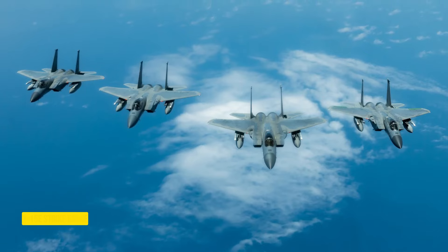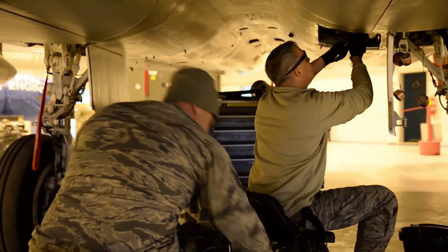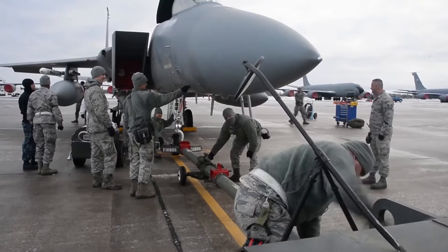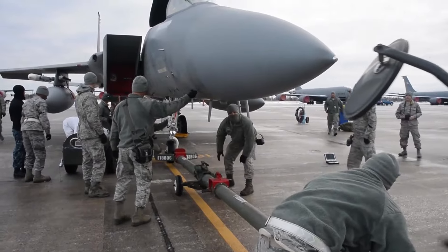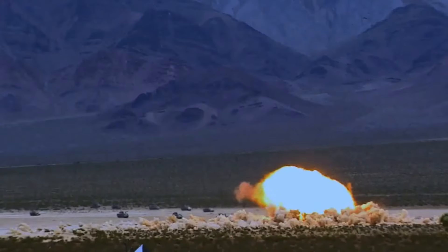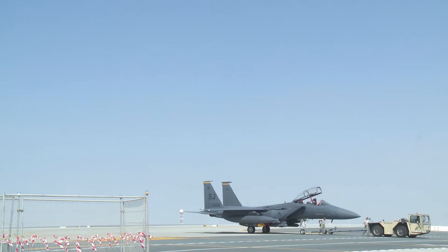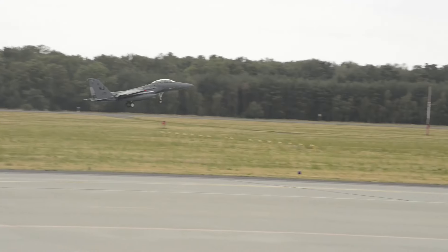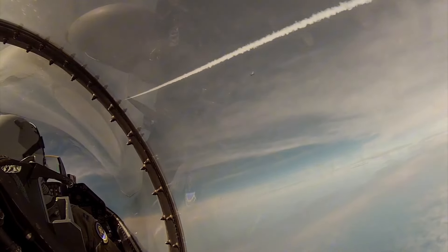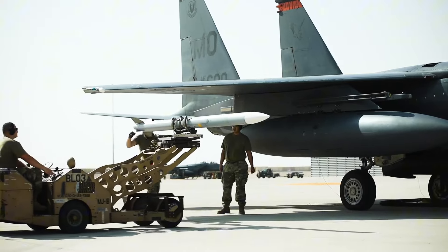F-15E Strike Eagle. The F-15E Strike Eagle, developed by McDonnell Douglas, now Boeing, was designed in the 1980s to excel in long-range, high-speed interdiction missions without relying on escort or electronic warfare aircraft. Unlike its air-superiority-focused predecessor, the F-15E combines air-to-air combat capabilities with ground-attack prowess. It is a true dual-role fighter, seamlessly transitioning between air-to-air and air-to-ground missions — engaging enemy aircraft at high altitude and then swiftly switching to ground-attack mode for precision strikes. This versatility makes it an indispensable asset in modern warfare scenarios where flexibility matters.